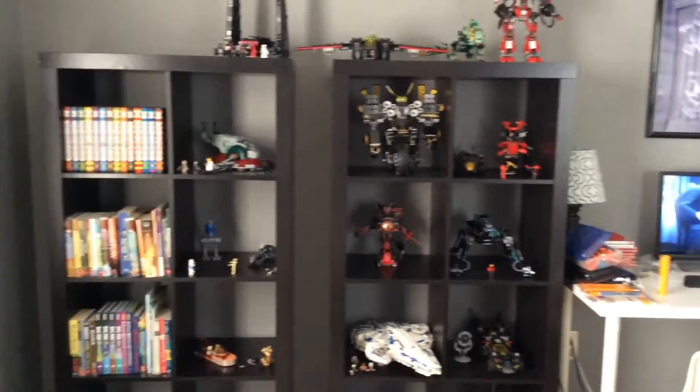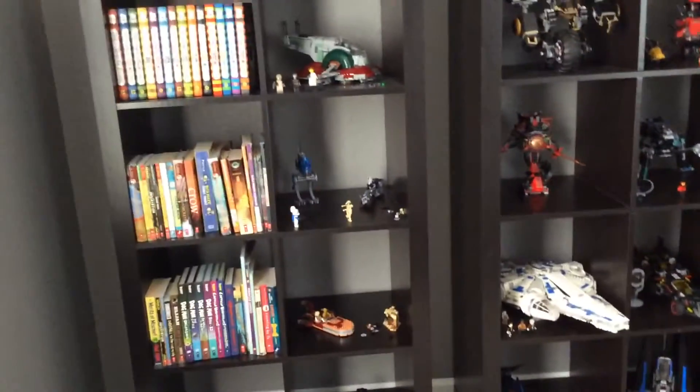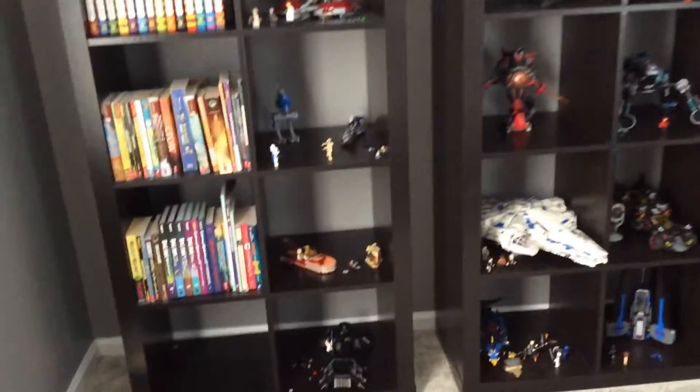Hello everyone, today I'm going to be showing off my Lego collection. This is all the Lego sets that I have right now that aren't broken. I'm going to go over them chronologically, from the oldest one to the newest one.